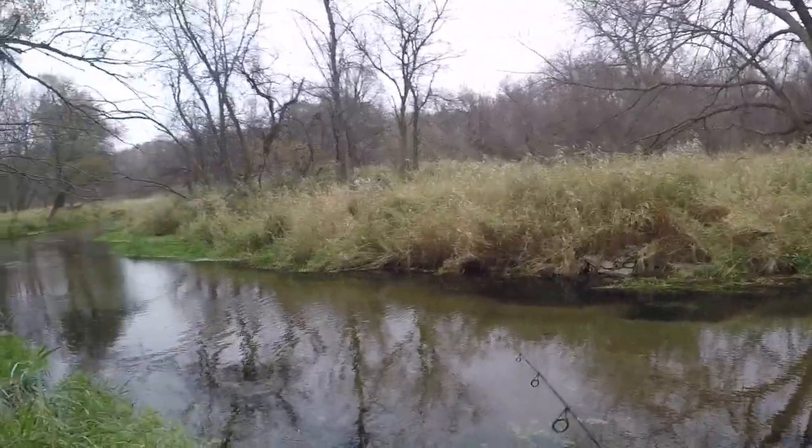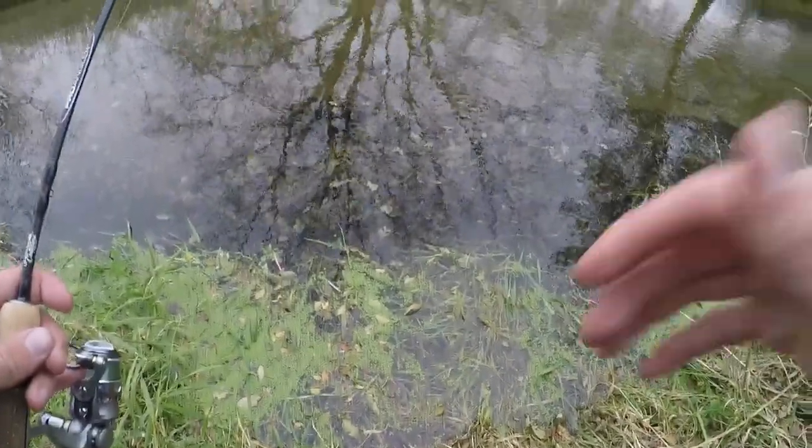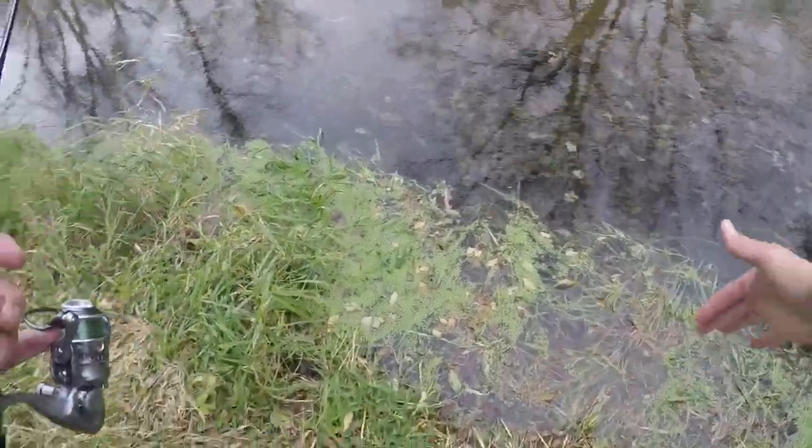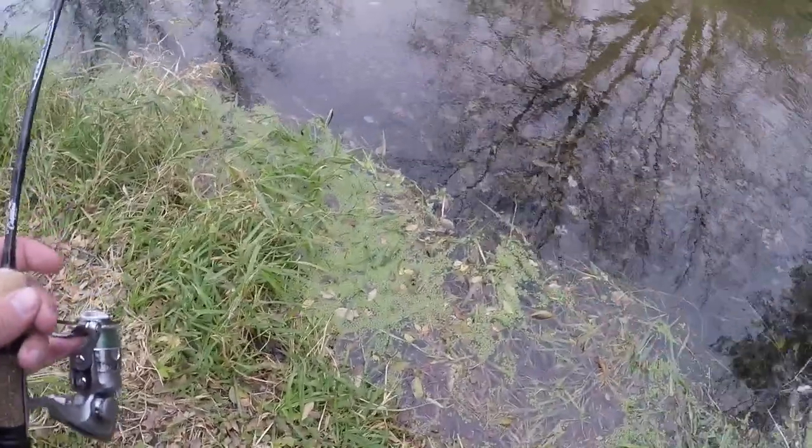Babe, I saw one! Oh my gosh, there was a trout that just came — see this? There's just like a little grass line right here and he came out and looked at my lure and went back in there.